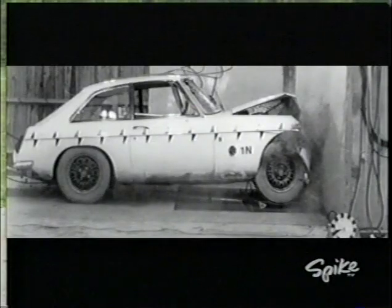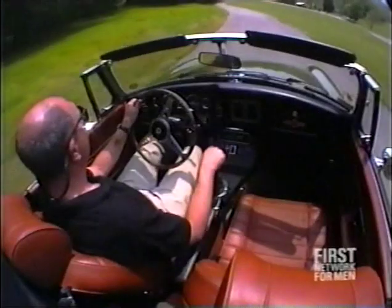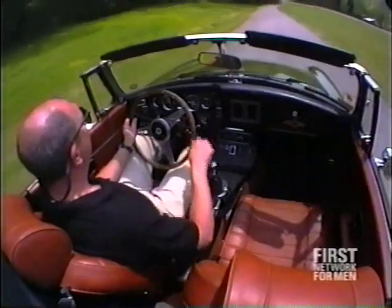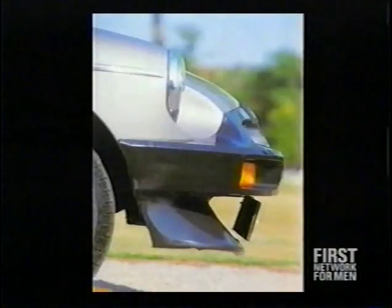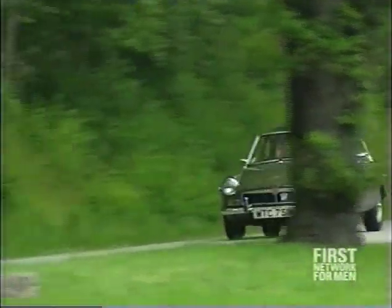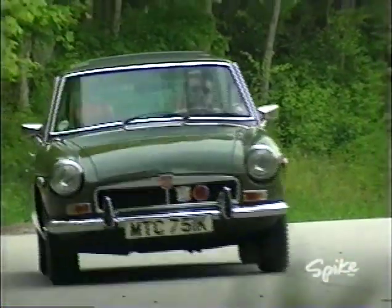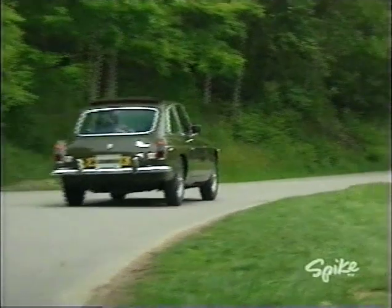Beginning in 1974, imported cars had to comply with new federal safety and emission regulations, but British Leyland didn't have the money to design a new model. So ugly black rubber crash bumpers appeared front and rear. The suspension was raised up to meet the mandatory bumper height, and emission controls choked the power. Zero to 60 times climbed to more than 14 seconds — not very sporting.